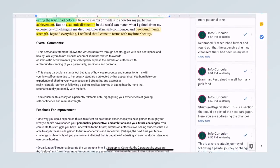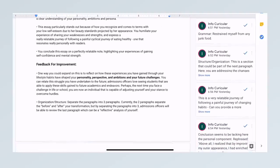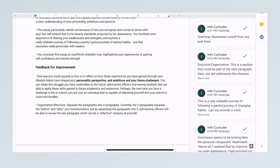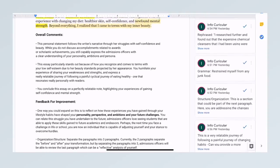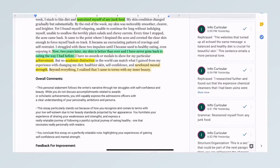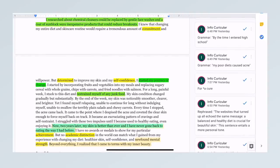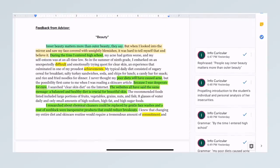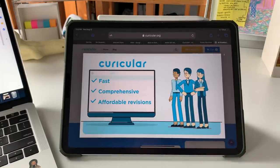When reviewing admission essays, the advisors also look for authenticity and address the prompt in unique ways to improve the statement and appeal to the admissions officer. The advisors at Curricular definitely know what admissions officers are looking for, and they will provide personalized feedback to improve your chances of getting admitted. They work with students of all different backgrounds and provide one-on-one consultations to enhance their chances of getting accepted.